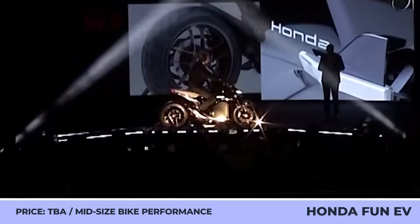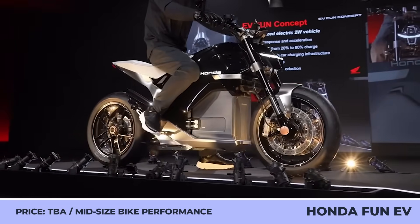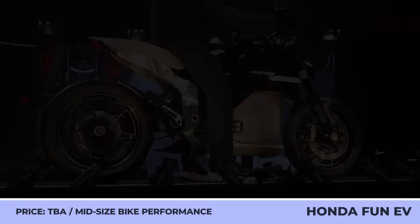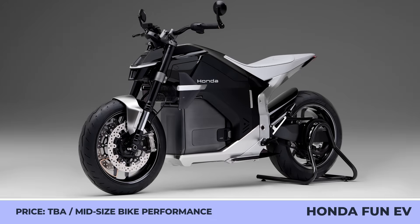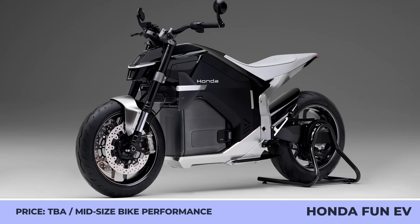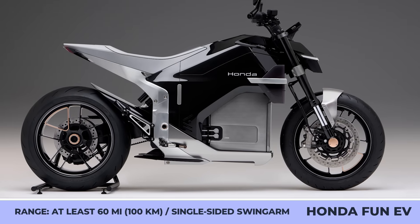Honda's current electrified two-wheeler lineup is represented by a single city scooter. However, according to the company's execs, the brand's 2030 EV ambitions reach much farther. To back up this claim and preview upcoming two-wheelers, Honda unveiled two conceptual models at this year's EICMA show floor: a middleweight motorcycle and a futuristic maxi-scooter.